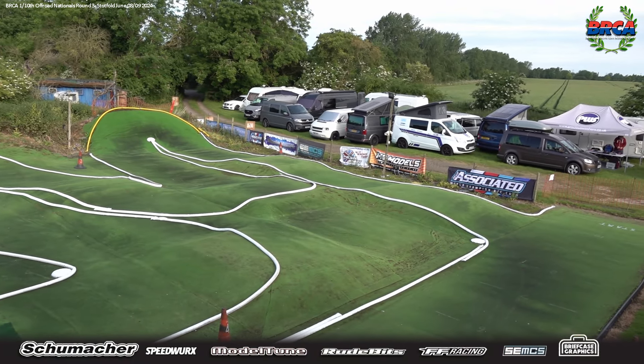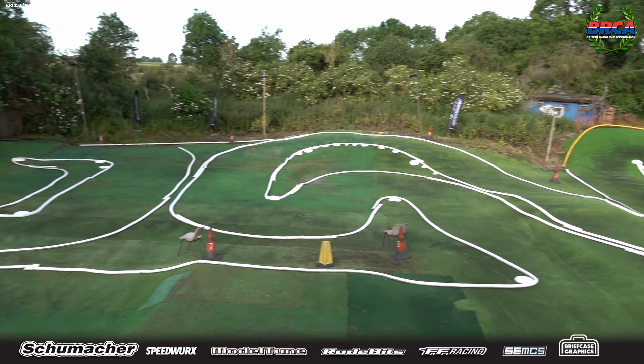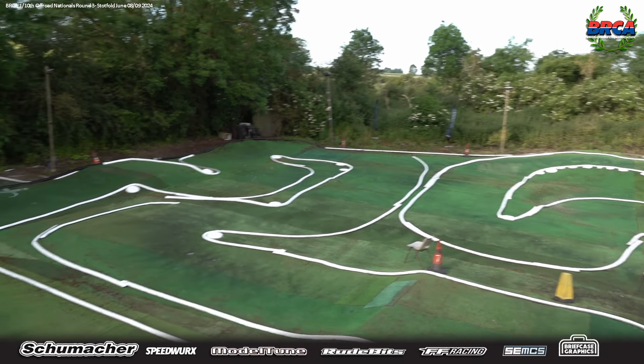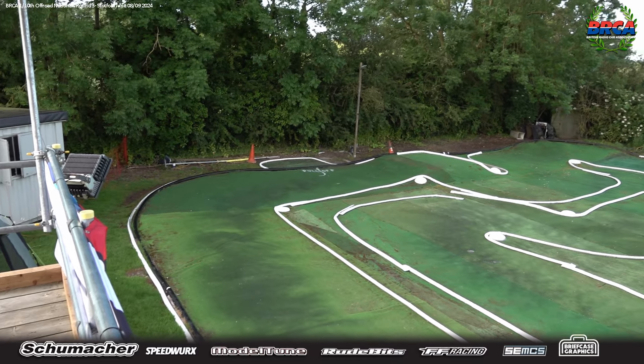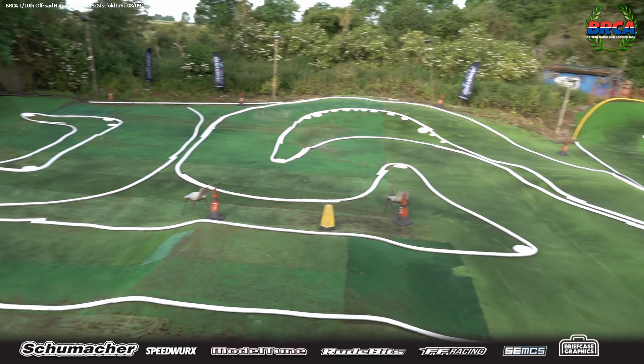You're very, very welcome. Round three of the 2024 BRCA 110th Off-Road Nationals, this time from Stottfold, renowned for its bumps and its pacey locals.